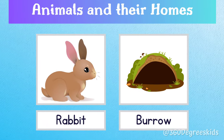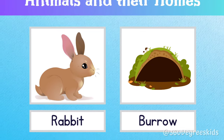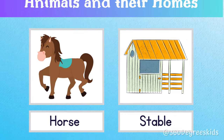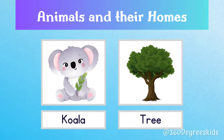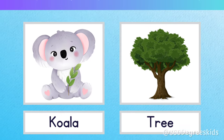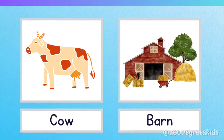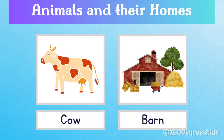Rabbit burrow. A rabbit lives in a burrow. Horse stable. A horse lives in a stable. Koala tree. Koalas live on trees. Cow barn. A cow lives in a barn.